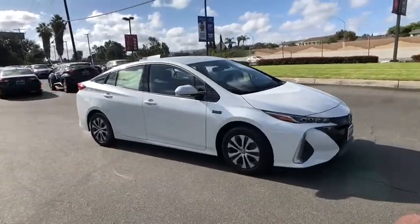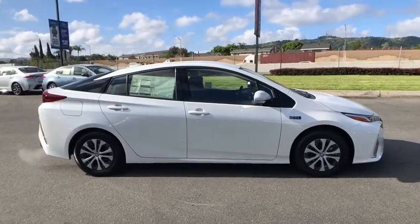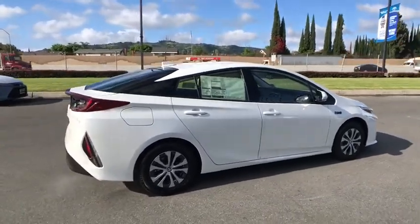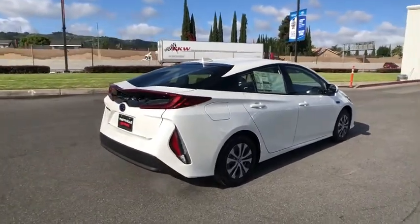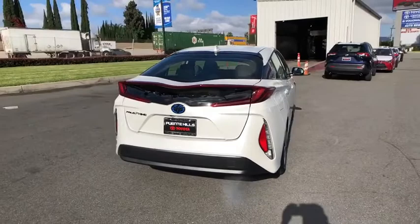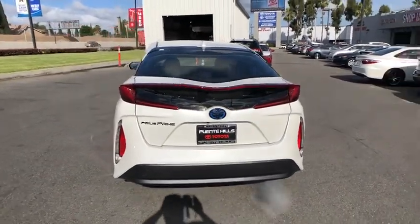Looking for the right vehicle? Check out the 2020 Toyota Prius Prime. The Toyota Prius Prime offers you all the efficiencies that you come to expect from an electric hybrid vehicle. A comfortable ride, solid handling, and a plethora of technology features are all items you'll experience when you get behind the wheel of the Prius Prime.